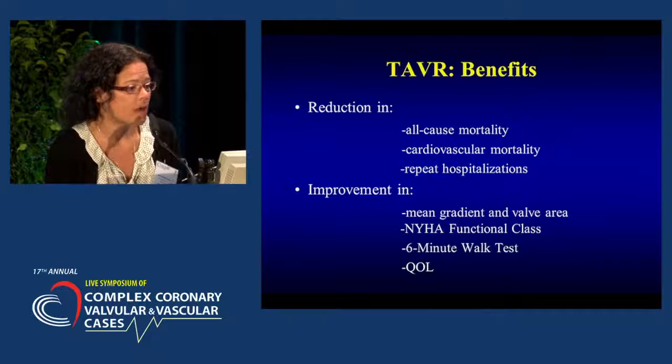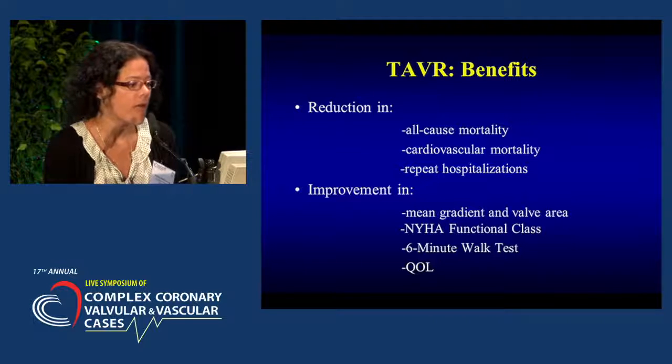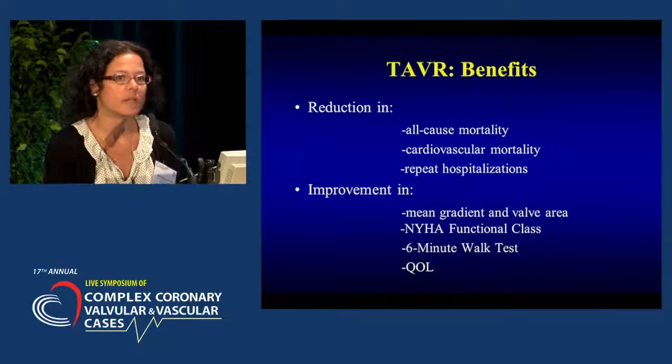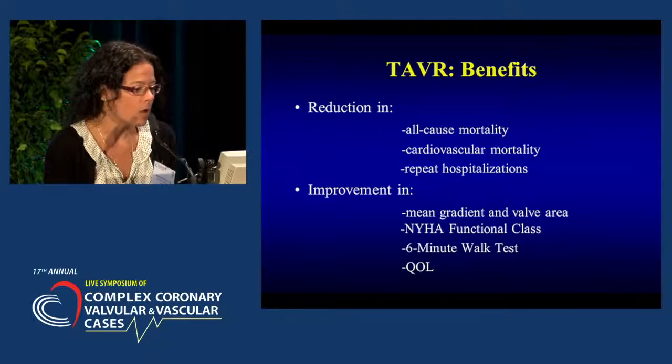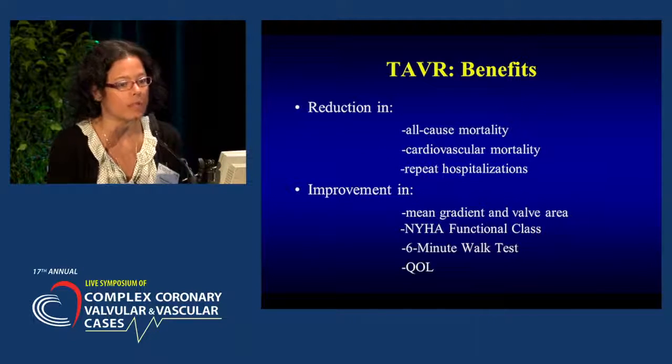The benefits of the TAVR are a reduction in all-cause mortality, cardiovascular mortality, and repeat hospitalizations. We also see improvement in their mean gradient and valve area, their New York Heart Association functional class, six-minute walk test, and most importantly, in their quality of life.